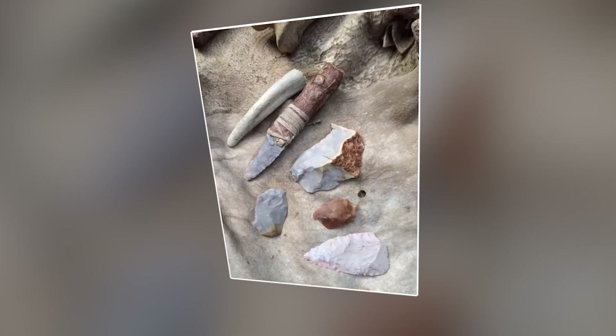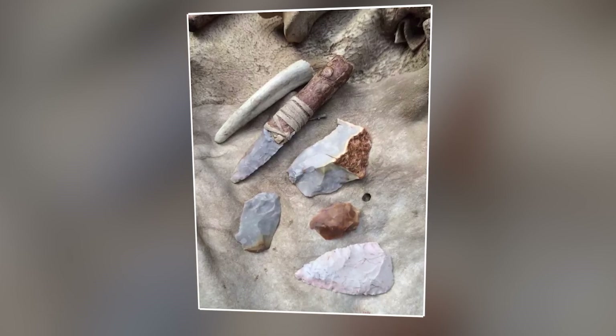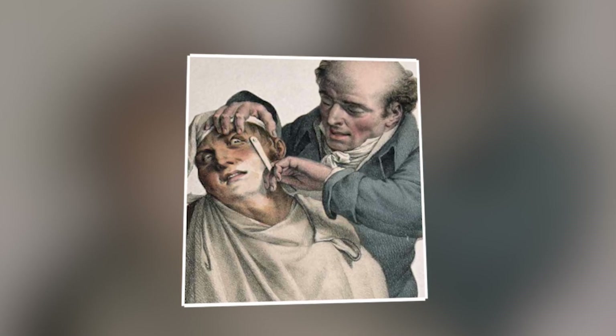Millennia ago, cavemen wielded sharpened pieces of flint, employing primitive tools to manage their facial hair. These early attempts at grooming were likely rudimentary, driven by necessity rather than luxury.